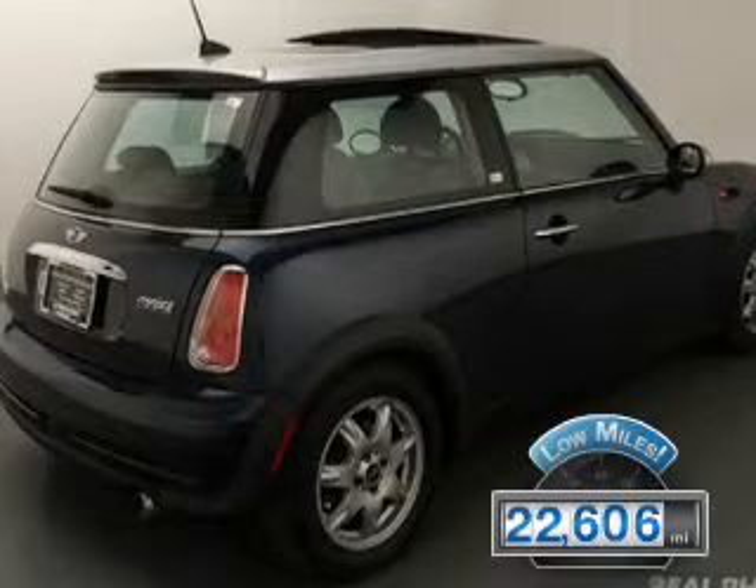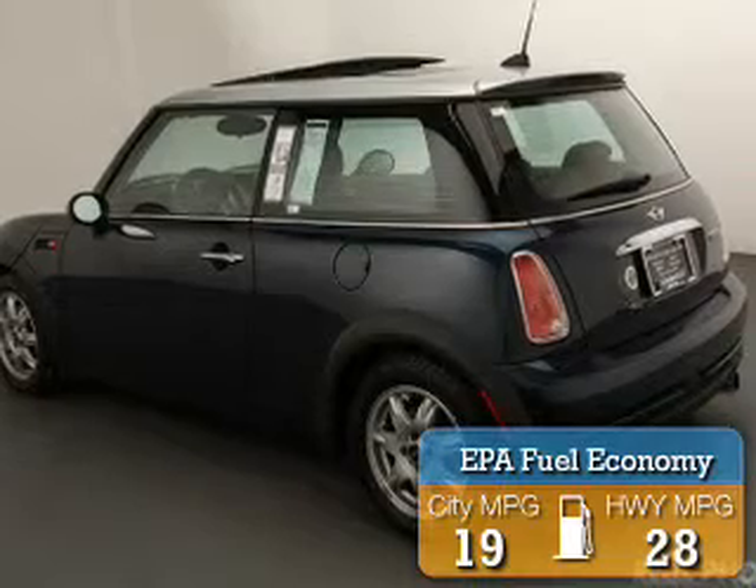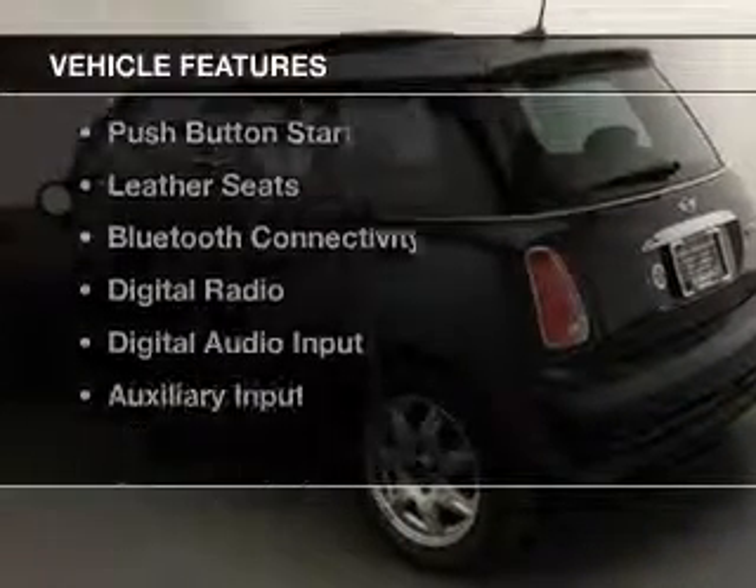With fewer than 25,000 miles, this vehicle has a long road ahead. Great fuel efficiency saves you money by requiring fewer trips to the gas station. The features include a turbocharger,